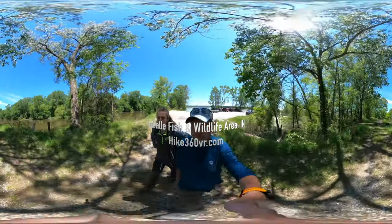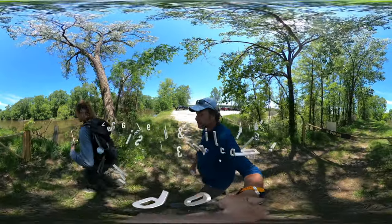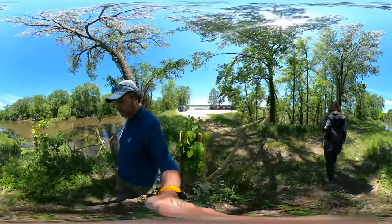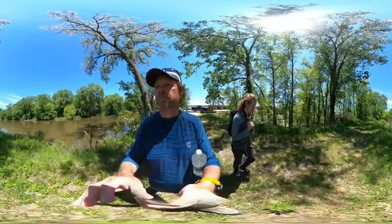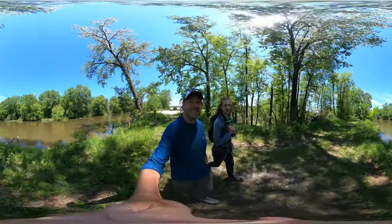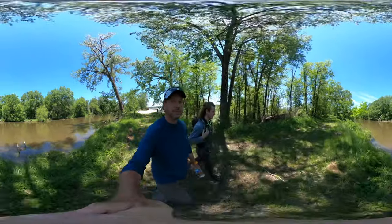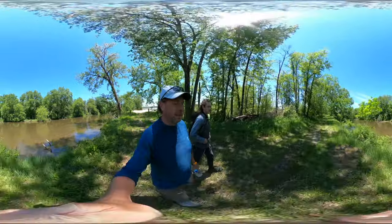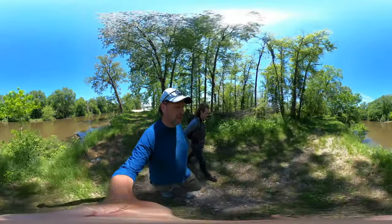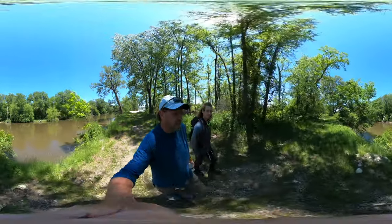The trail runs alongside the Kankakee River, then loops further inland away from the river and comes back along the river again. And if you quickly rewind and go back to the beginning you'll see this huge lake — or marsh.